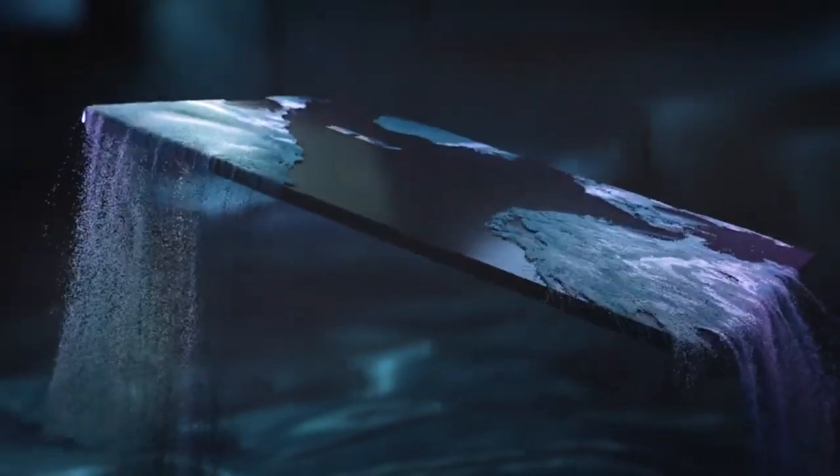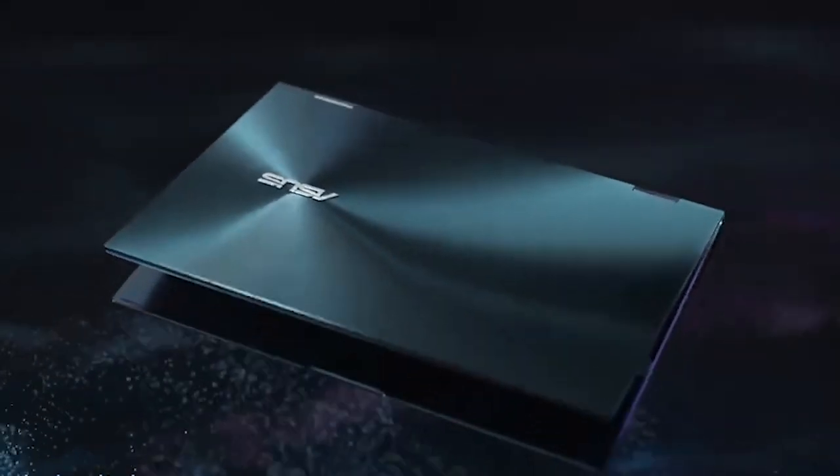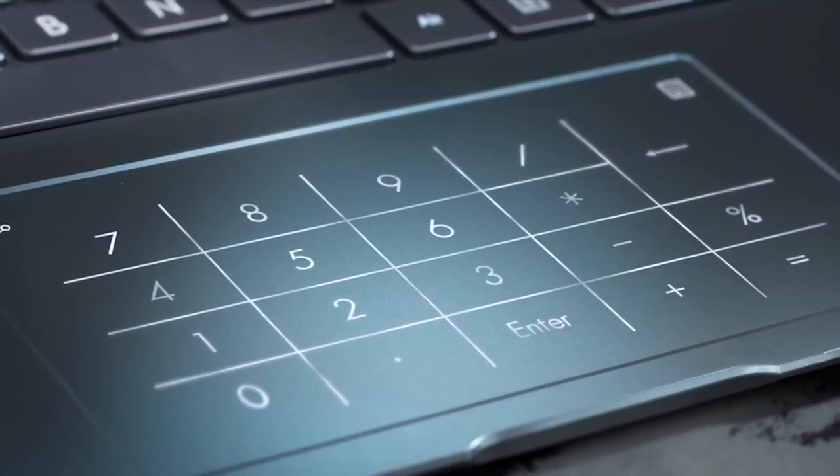Hey folks, welcome back to our channel, where today we will discuss the best 2-in-1 hybrid laptops on the market. So without further ado, let's jump into the video.